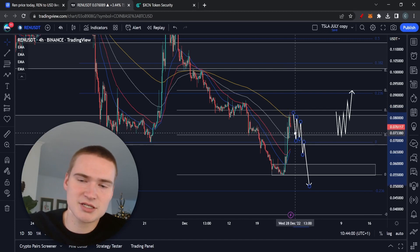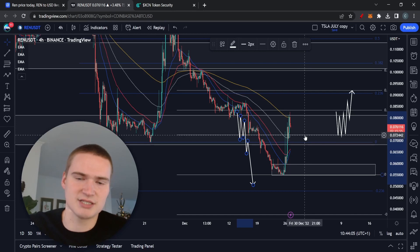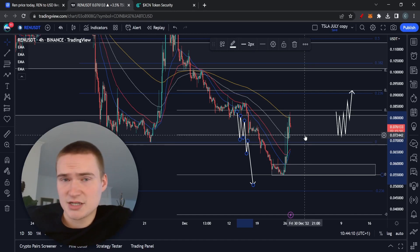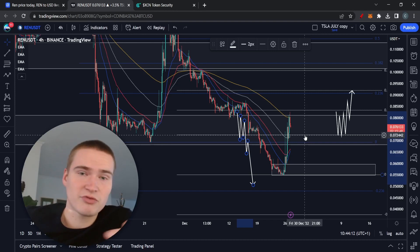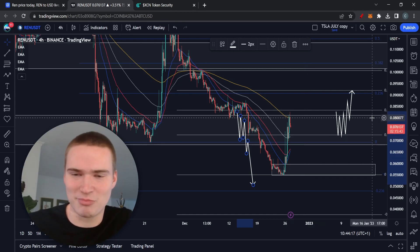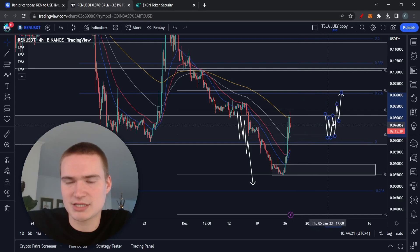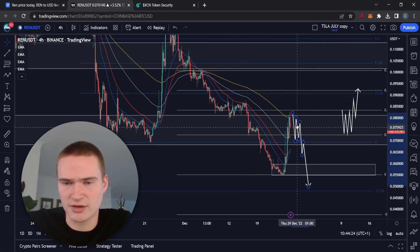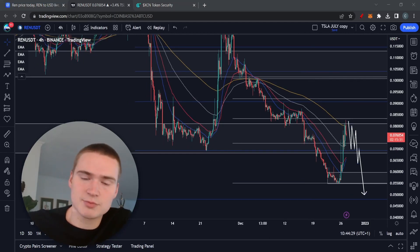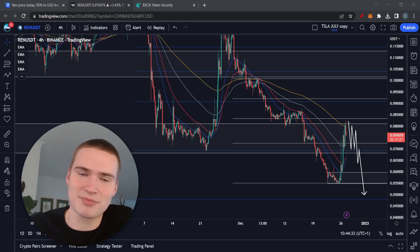The key levels are really 7.2 and seven cents. If we get a bearish breakout there, that's the more likely scenario. If you think REN is strong enough to hold those levels, or that the manipulation will continue — which in crypto is a possibility — then the bullish scenario could play out. But given the fundamentals I believe in and my knowledge of crypto, the bearish outcome is more likely. If you have any questions, let me know. Enjoy your Tuesday and take care.